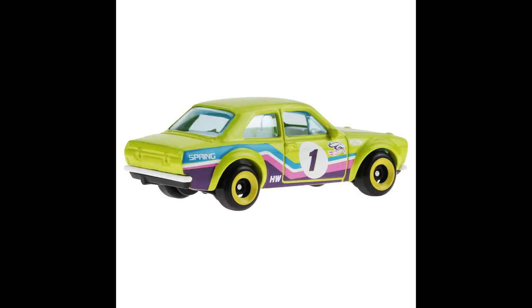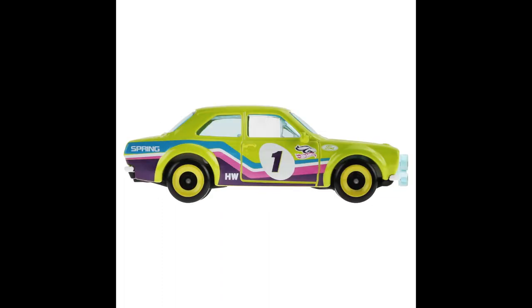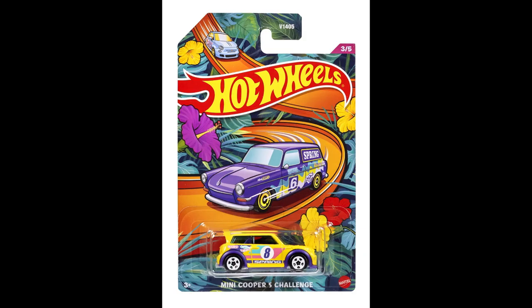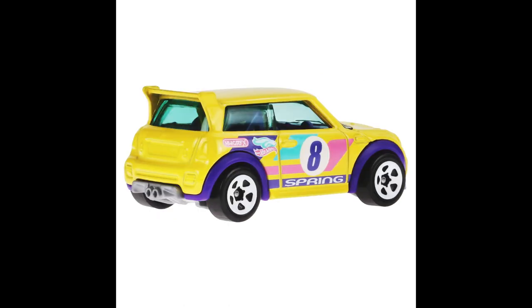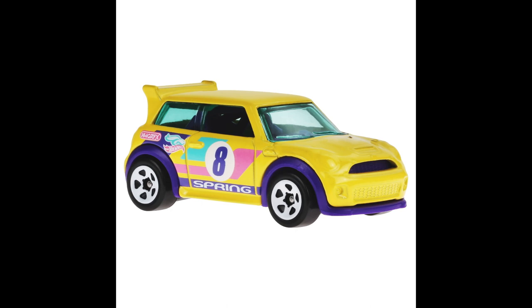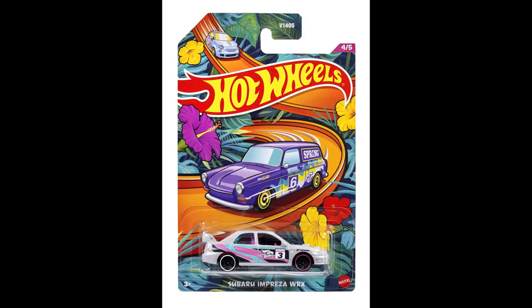Pretty cool assortment with the Fiat 500, the '70 Ford Escort RS1600, a Mini Cooper, the S Challenge car — pretty cool looking car — and the Subaru Impreza WRX. Man, there are not enough Subaru WRXs in the line. Every time we do a show, a million people are looking for more WRXs.